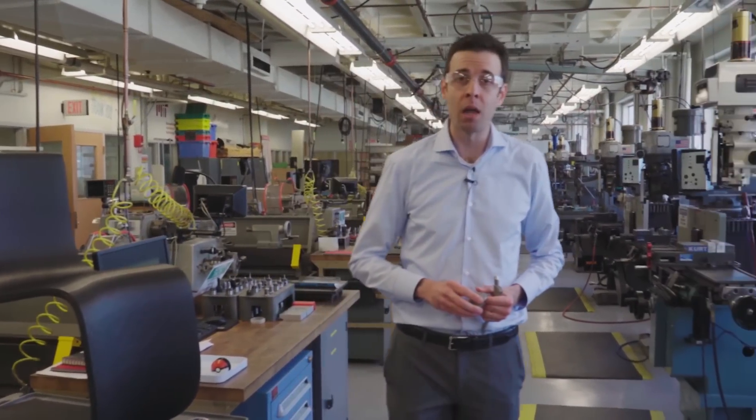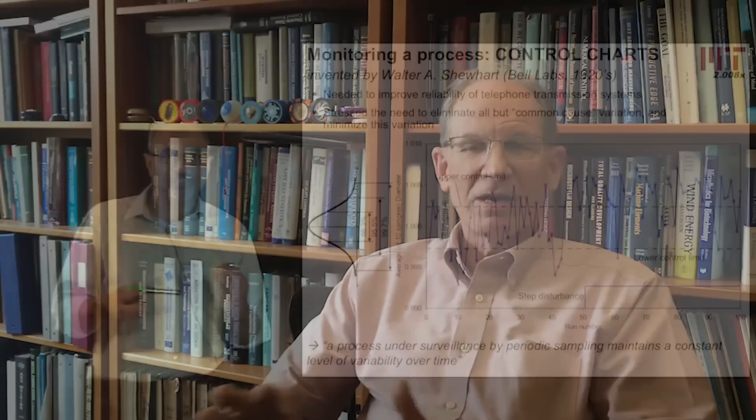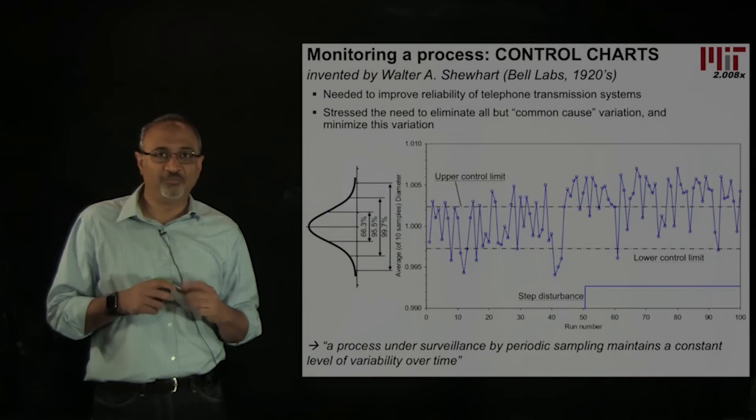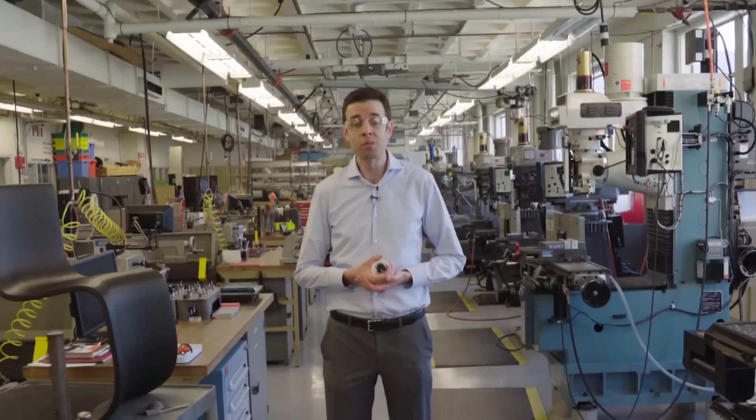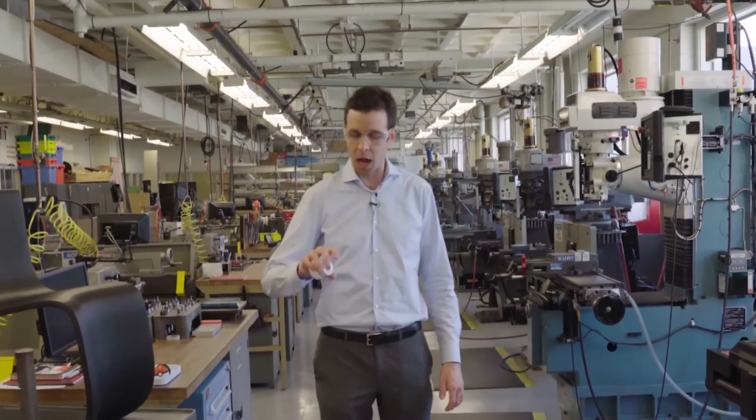As we go forward, we'll be joined by my colleagues, including professors David Hart, Sanjay Sarma, and Tim Gutowski, and our expert technical instructors, including Mr. Dave Dowd. And you'll get a glimpse at some of the exciting projects that our students complete in this shop.